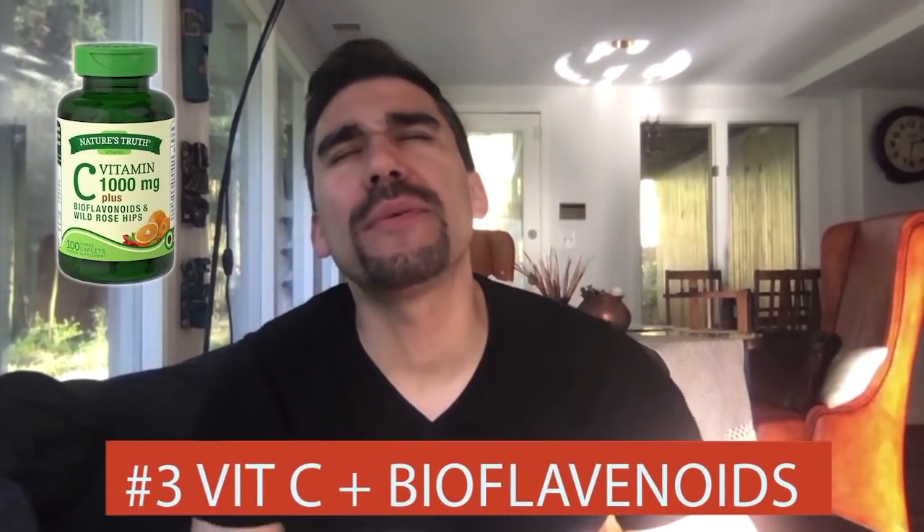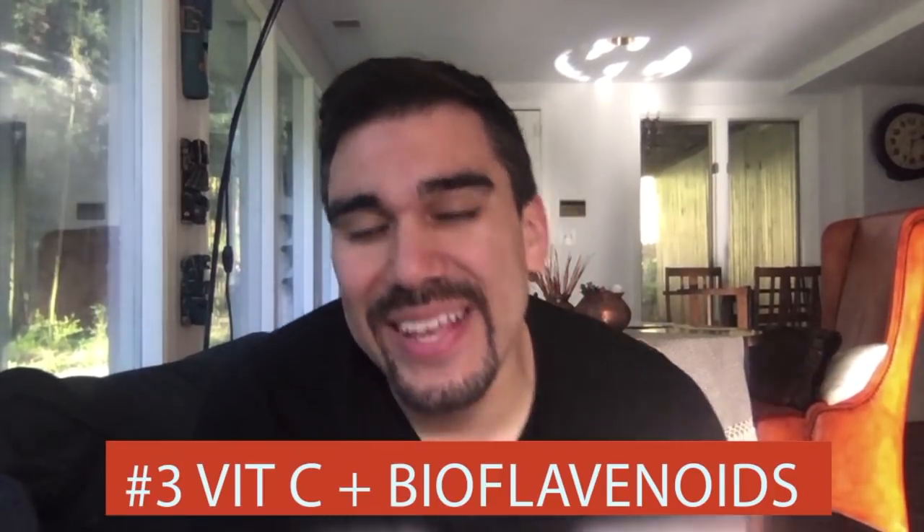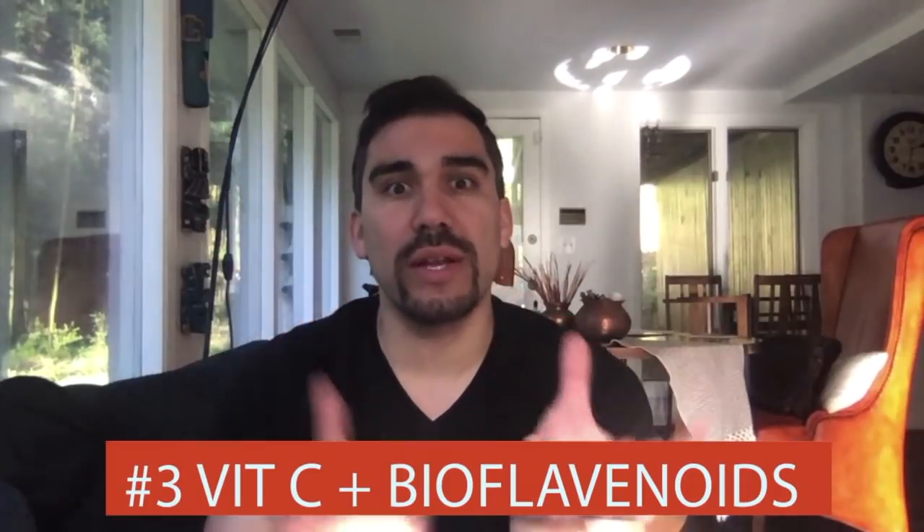Number three: vitamin C with bioflavonoids. A lot of people ask, what the heck are bioflavonoids? Bioflavonoids are the thing inside of a whole food supplement — basically the phytonutrients around the vitamin. If you can think of vitamin C as like a diamond on top of a ring, the bioflavonoids are the prongs holding that diamond up. If you take the bioflavonoids out and just have the vitamin C, it's not going to break down properly in the body, so the body just excretes it. You're basically having expensive waste and not really absorbing anything.